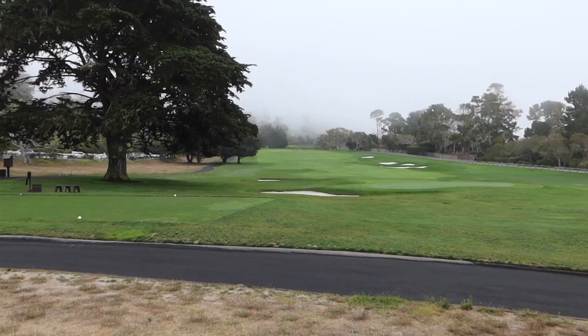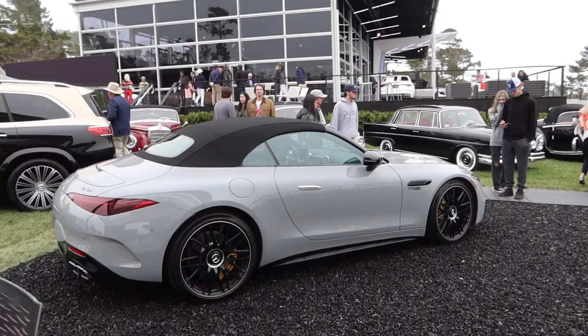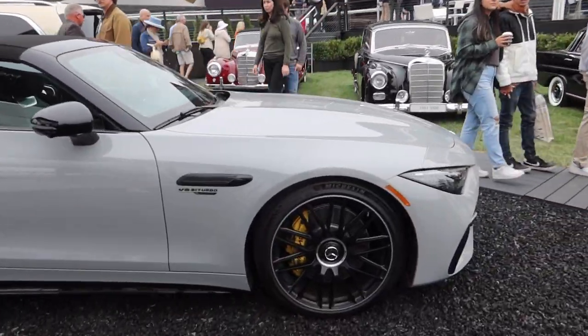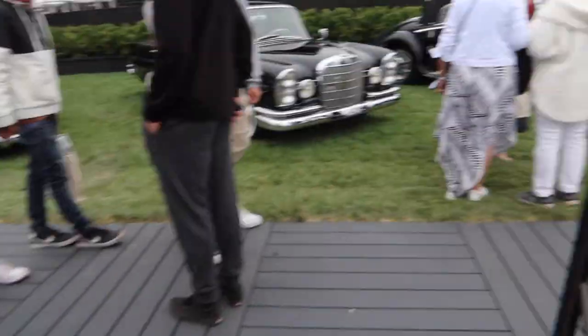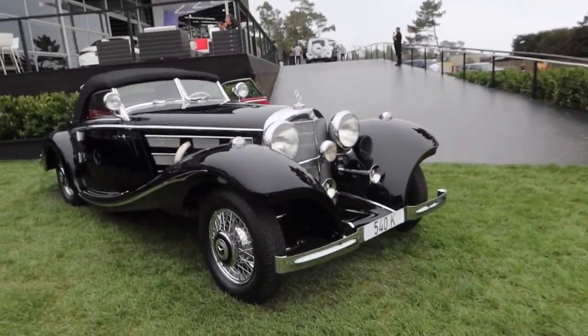Good morning guys — sadly it is the last day of Monterey Car Week, but that means it's time to go to Pebble Beach. Look how beautiful the Pebble Beach Golf Links look right now. We are back at Mercedes with the SL63 that I drove on the first day of car week, but check out this beautiful Mercedes 540K.